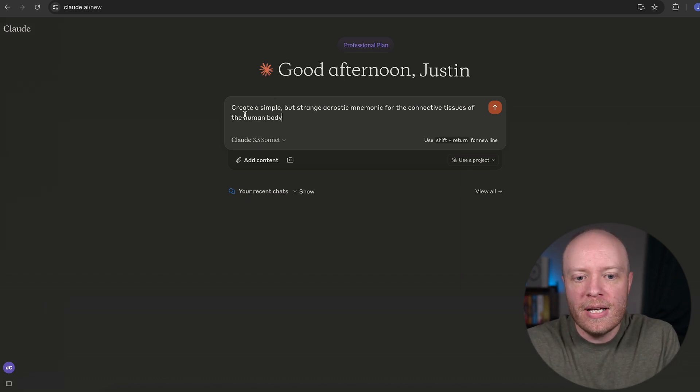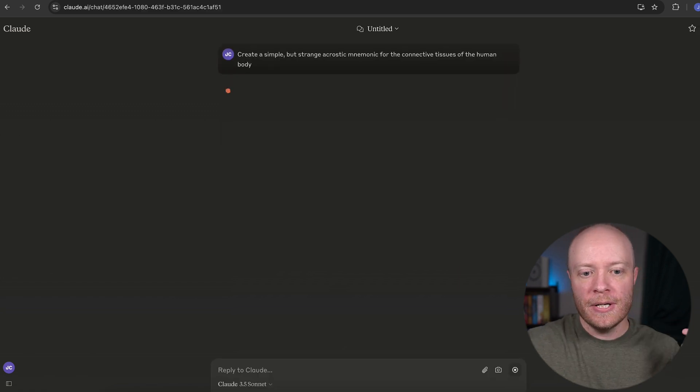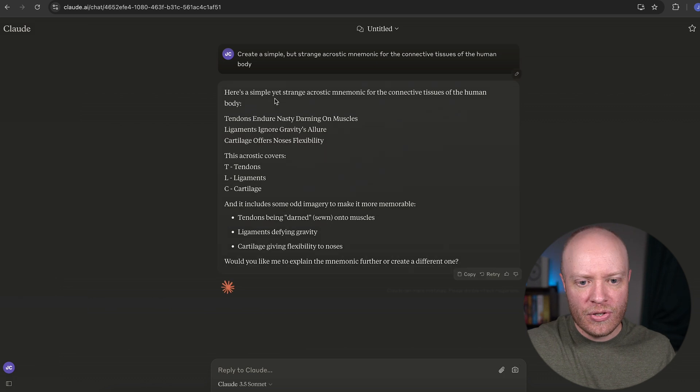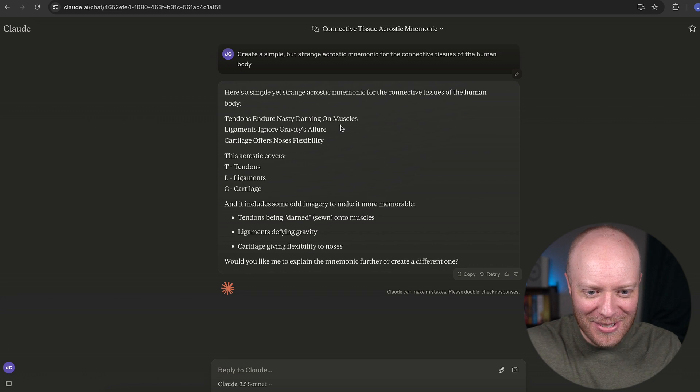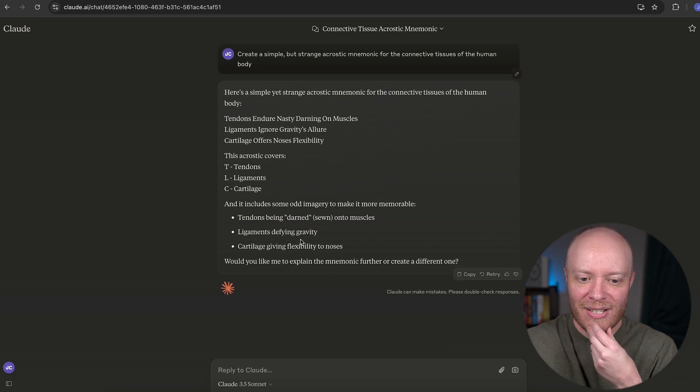I'm using the AI Claude — it just happens to be my go-to these days, but you can use whatever you want. I've put in a very simple prompt: 'Create a simple but strange acrostic mnemonic for the connective tissues of the human body.' I literally have no idea what it's going to say. It says: 'Tendons endure nasty darning on muscles. Ligaments ignore gravity's allure. And cartilage offers noses flexibility.' This covers tendons, ligaments, and cartilage, and includes odd imagery to make it memorable.